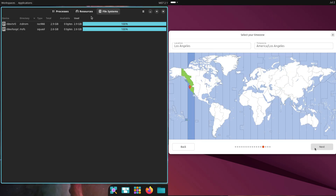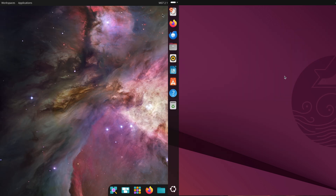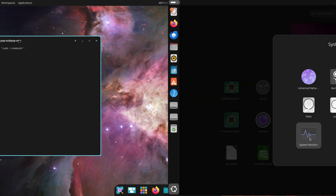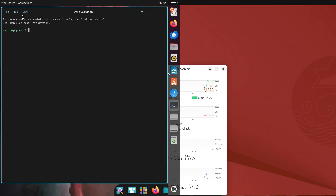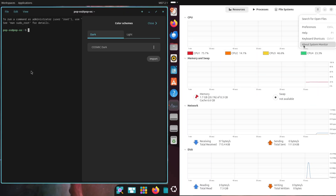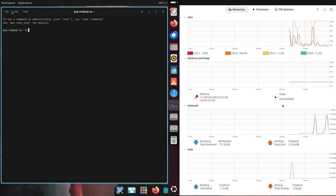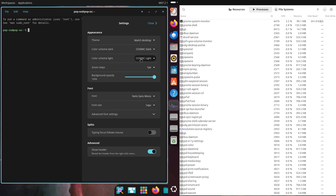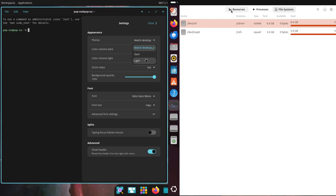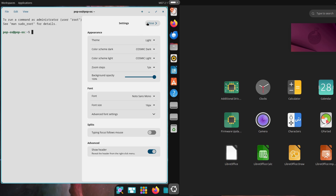Exploring the interface — first impressions count. First up, let's talk about what you see when you boot these systems up. Pop OS rocks the COSMIC desktop environment. It's sleek, modern, and honestly a little futuristic, with its clean design and the handy Pop Shell extension. You get awesome window management features like auto-tiling, perfect for keeping your workspace organized. Meanwhile, Ubuntu sticks with the classic GNOME desktop — it's familiar, customizable, and feels like home if you've dabbled in Linux before.